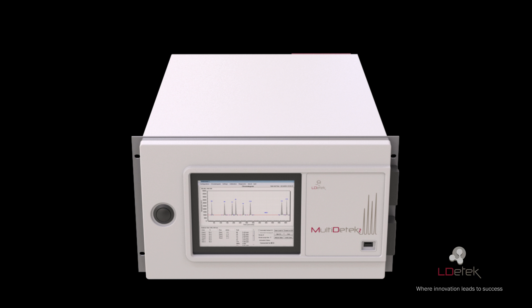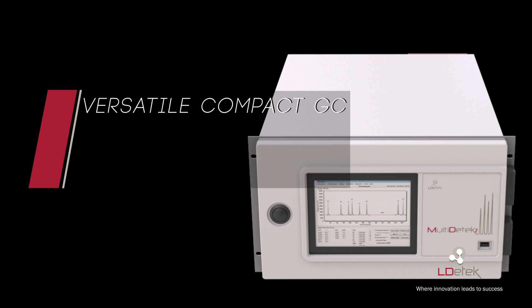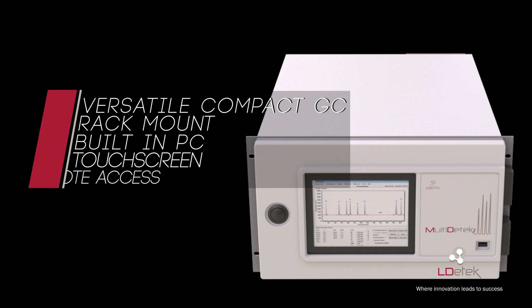LD Tech is proud to present its versatile compact GC Multi-D Tech II. This instrument offers an industrial rack-mount type chassis with a built-in PC having an 8.4-inch touchscreen user-friendly interface. The platform has data storage, all industrial communication protocols, and remote access of the system.